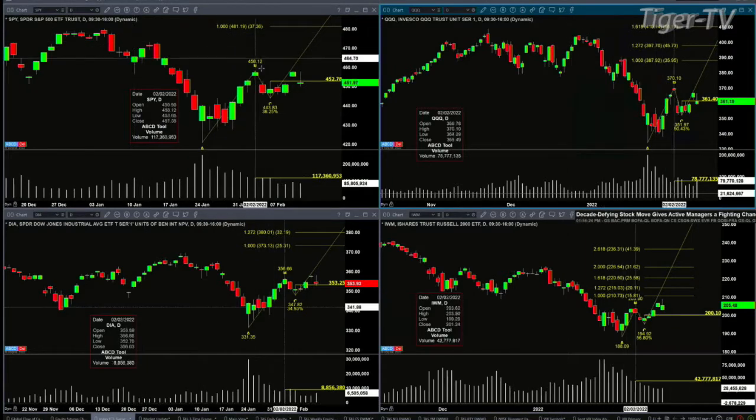Right now we've got price testing a swing point inside the SPY. The swing point I'm looking at is for a potential A-to-B equals C-D pattern. The upside is from the trading day of February 4th — that swing had 118 million shares. Price is trading below the top of that swing, which is 452.78, and we've got 85 million shares, so it's going to have volume.